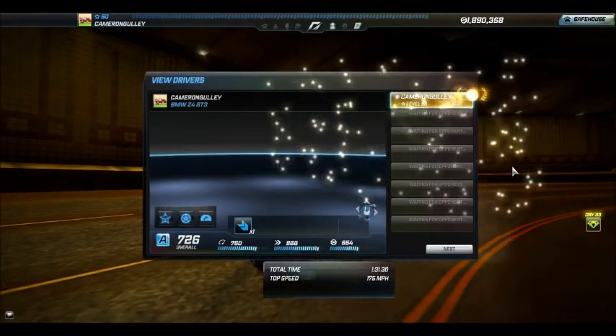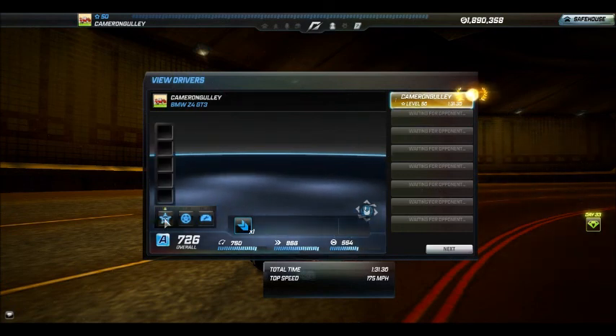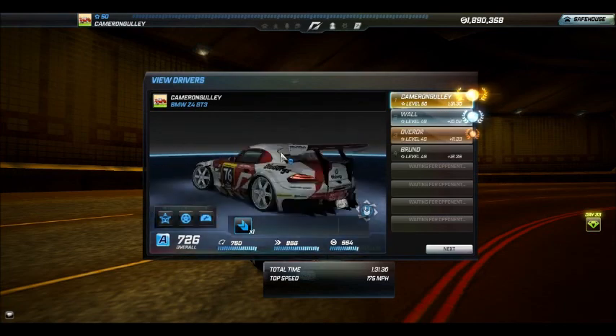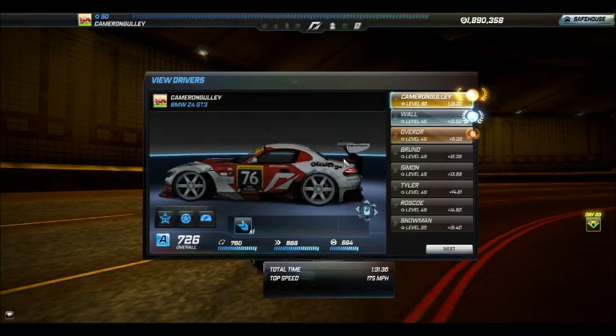We ran at 1:30.75. Not too bad for a car I hardly ever drive, but I just don't want to get rid of it because it just looks so damn nice.